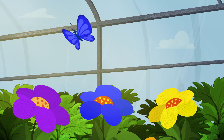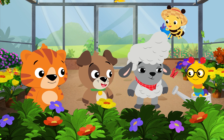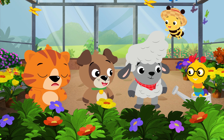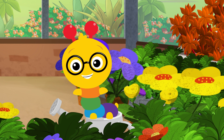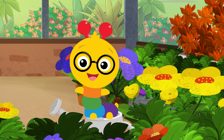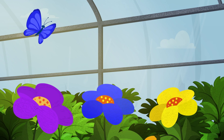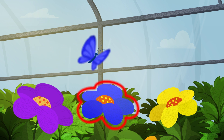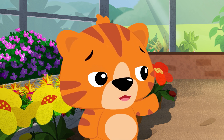How about this butterfly? Do its wings match the purple flower, the blue flower, or the yellow flower? The purple flower? No, Tinker, but that's okay. We're all still learning, finding our way. Trying and smiling, getting better each day. That butterfly has blue wings, so it matches the blue flower. I always mix up blue and purple.